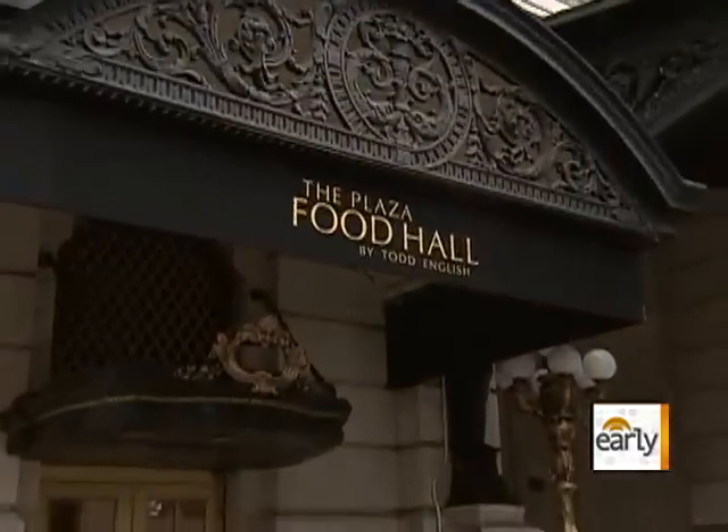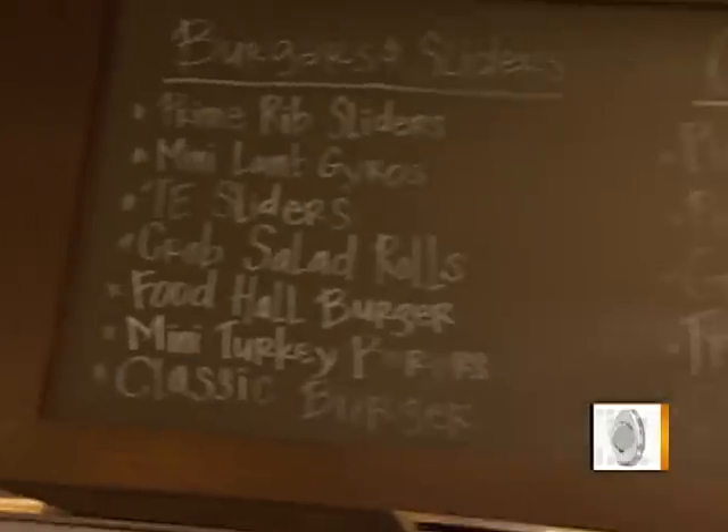Renowned Chef Todd English runs an empire of restaurants from coast to coast. His newest venture is right across the street from us here at the Plaza — it's the Plaza Food Hall at the legendary hotel. Good to have you with us this morning.